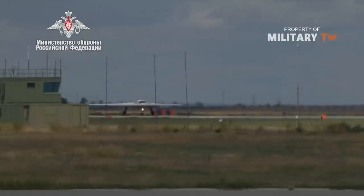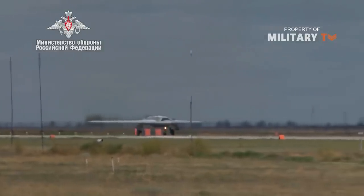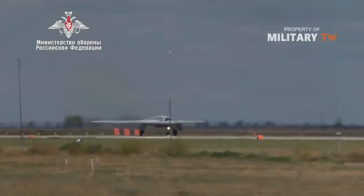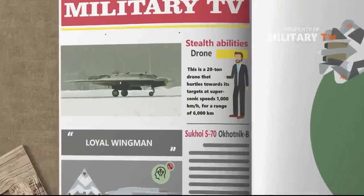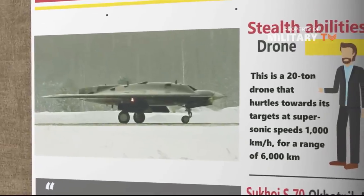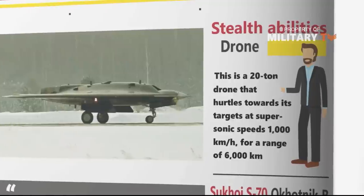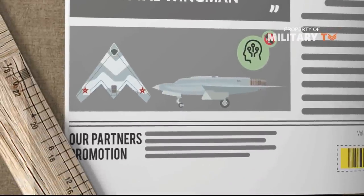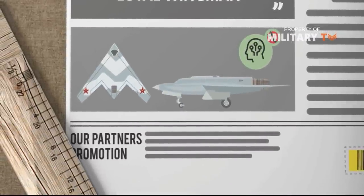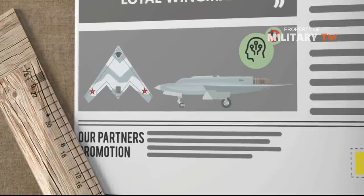The flying wing drone circled for 20 minutes around 2,000 feet above the Chikolov State Flight Test Center before coming down for a landing. This is a 20-ton drone that hurtles towards its target at supersonic speeds — 1,000 kilometers per hour — for a range of 6,000 kilometers, and features one of the first onboard artificial intelligence computers, which relieves the operator of most tasks except for the decision to deploy weapons.